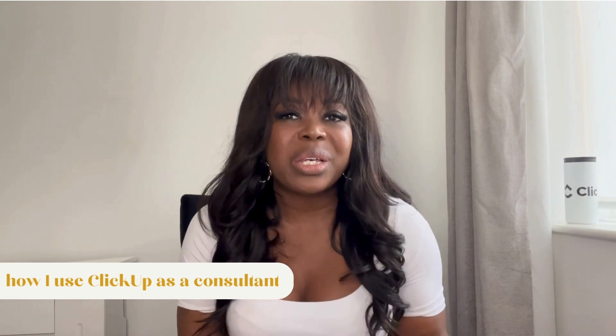Welcome to the SheTalk Systems channel where we talk all things ClickUp and systems and processes to help you run a much more efficient business. Today I'm going to be bringing you behind the scenes and walking you through my very own ClickUp workspace. I'm going to share with you how I use ClickUp to run both my consultancy and my coaching program. My name is Nicola Melinda, I'm a verified ClickUp consultant, and this video should give you some ideas and tips on what can really work inside of the platform.